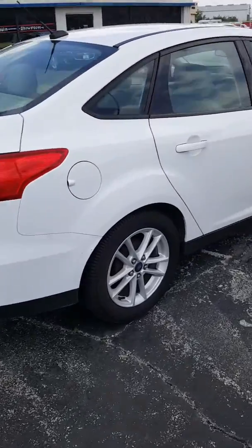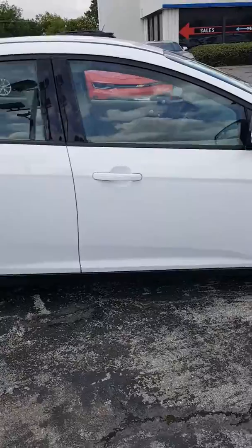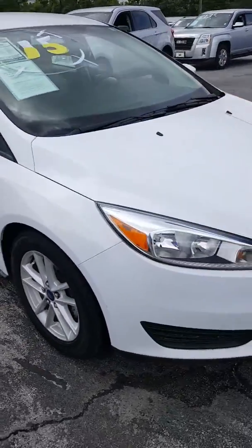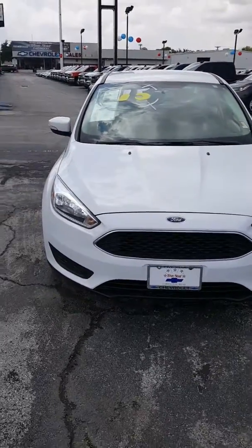If you have any questions or I can answer anything for you, give me a call. My name is Michael Leatherwood. I'm with Five-Star Chevrolet here in Carrollton, Texas. My number is 972-404-6218.